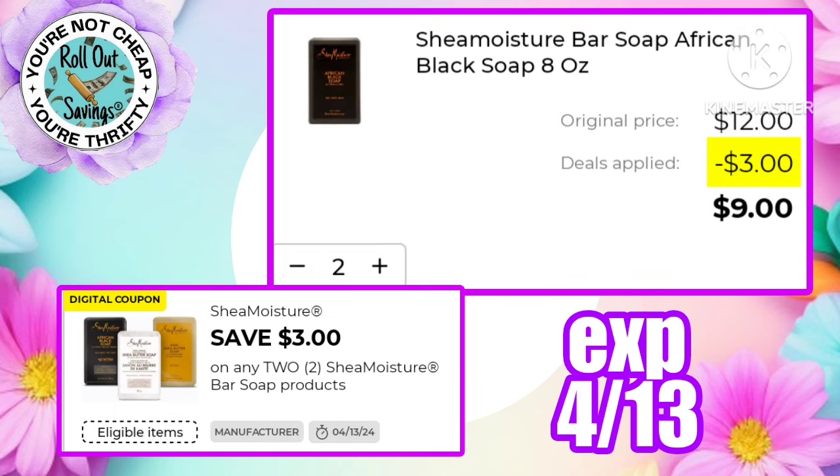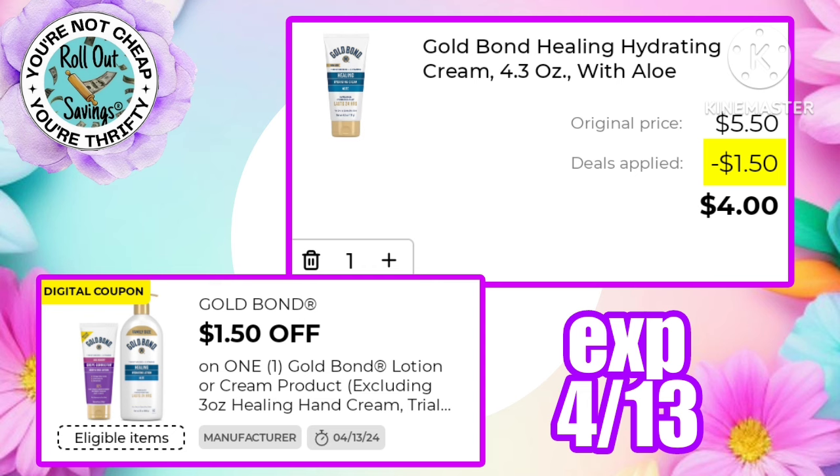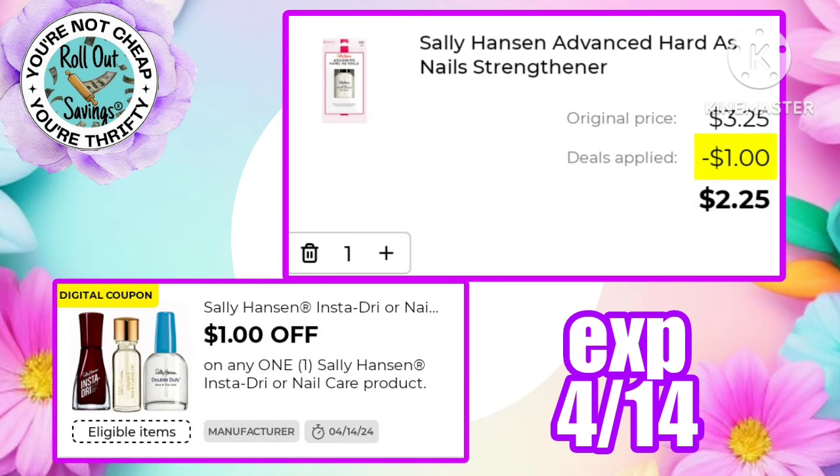Pick up two Shea Moisture bar soap for just nine dollars after the three dollars off two digital coupon. There's a five dollars off one Air Wick working on the five-count oil refills making those just seven dollars. Gold Bond Healing Cream is $5.50 normally — after the $1.50 coupon, pay just four dollars. There's a three dollars off one Shea Moisture working on the 4 oz Coconut and Hibiscus Curl and Style Milk, making that just $3.50. Sally Hansen Hard as Nails is one of my favorite products — after the one dollar off one, pay just $2.25 a bottle.